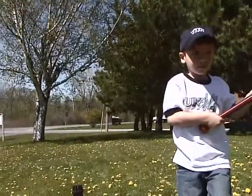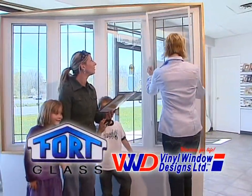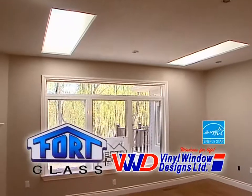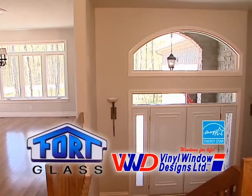Whether you're doing planned renovations or unplanned, Fort Glass can help. Their experienced sales staff will show you a variety of top quality windows and doors that are Energy Star rated, noise reducing, and backed by a lifetime warranty.